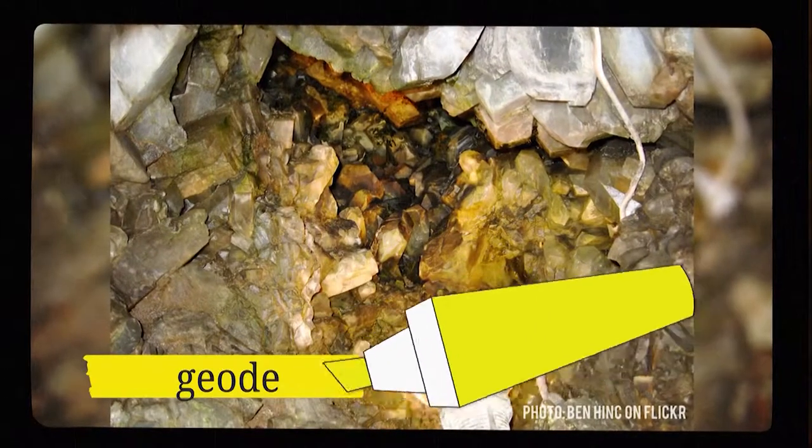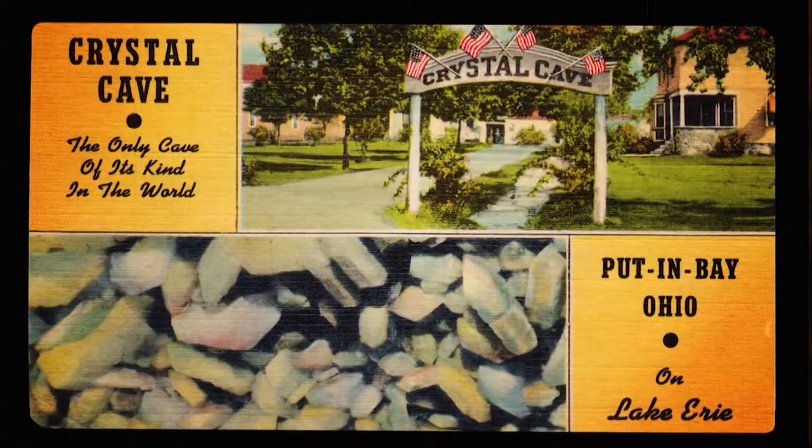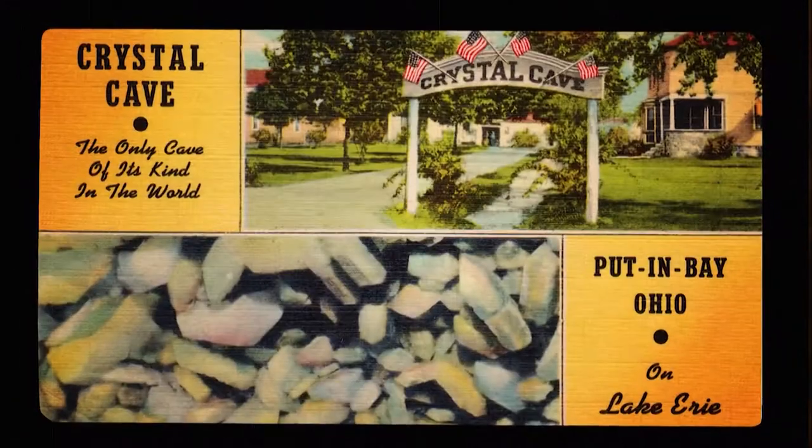For those of you who prefer a little sparkle on your rocks, you can find the world's largest geode on South Bass Island. A geode is a stone with a hollow space inside lined with crystals or mineral matter. Crystal Cave in Put-in-Bay contains crystals up to three feet wide.